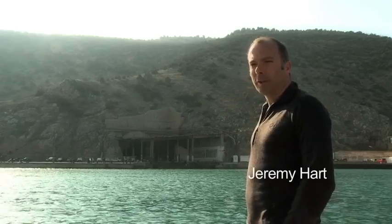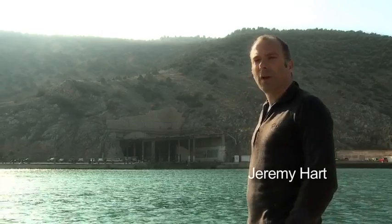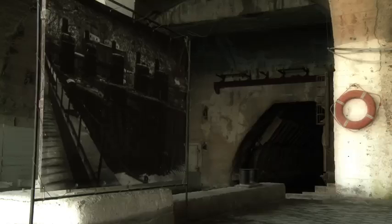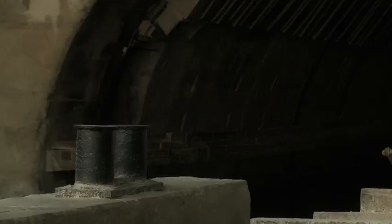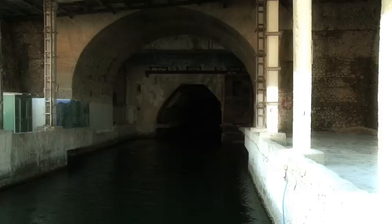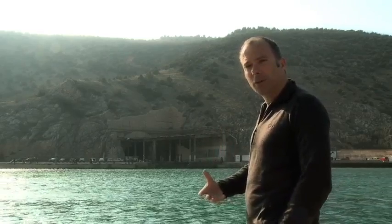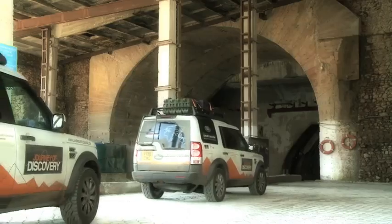That mountain behind me, during the Cold War, housed one of the Soviets' most secret bases. Inside there, seven submarines could hide from spy plane satellites and be refurbished, re-armed to do the job they were designed to do. We're going to go inside and take a look.